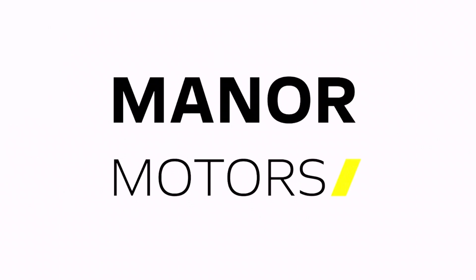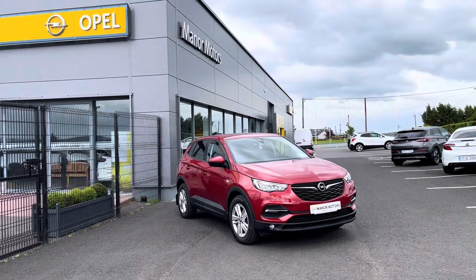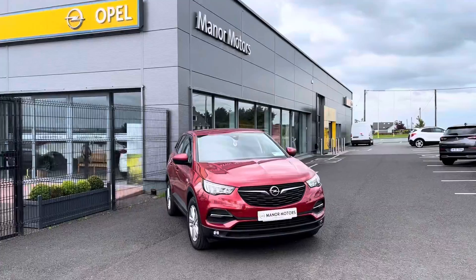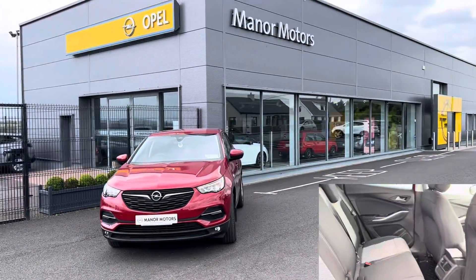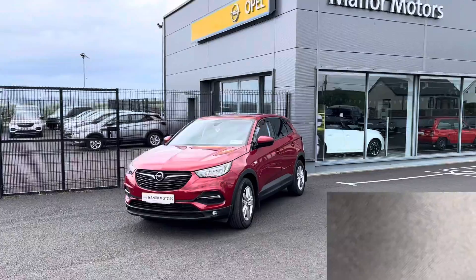Welcome to Manor Motors, showcasing this 2020 Opel Grandland SC. Key features include a 1.5 litre turbo diesel engine, manual transmission, and under 62,000 km on the clock.